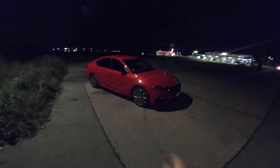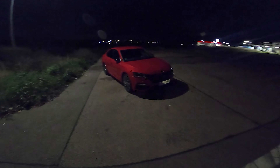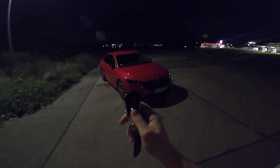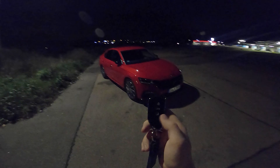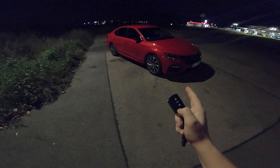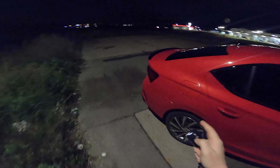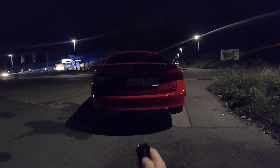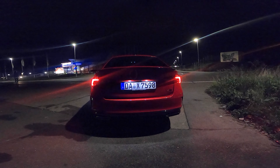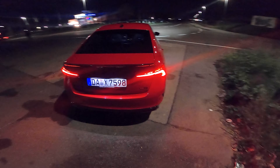Welcome to Worldwide Rides. This time with the all-new Skoda Octavia RS — or VRS. This is what the key looks like, pretty modern. Let's open up the car, but let's have a look at it from behind, because I particularly like the all-new backlights. Have you seen that? This looks really cool.